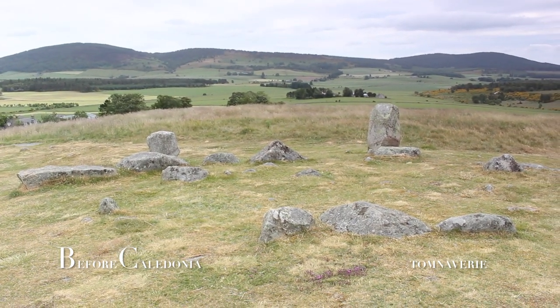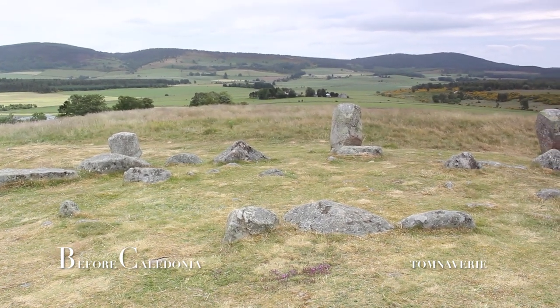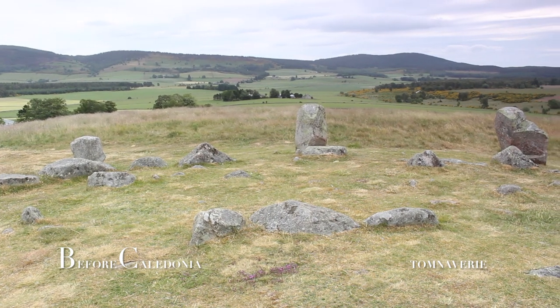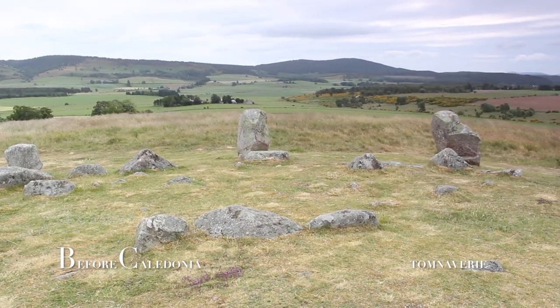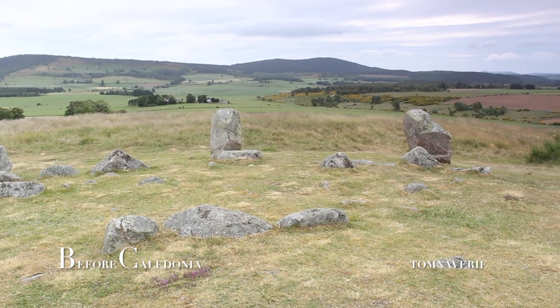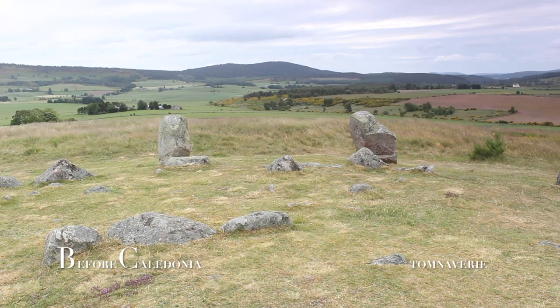During the 1999 to 2000 excavations, uncovered bone, charcoal and burnt soil in the centre. Excavator Dr Richard Bradley's work can be found in the out of print book The Moon and the Bonfire: An Investigation of Three Stone Circles in North East Scotland.